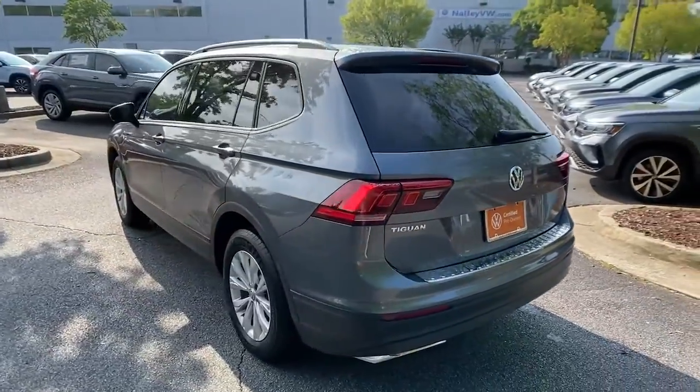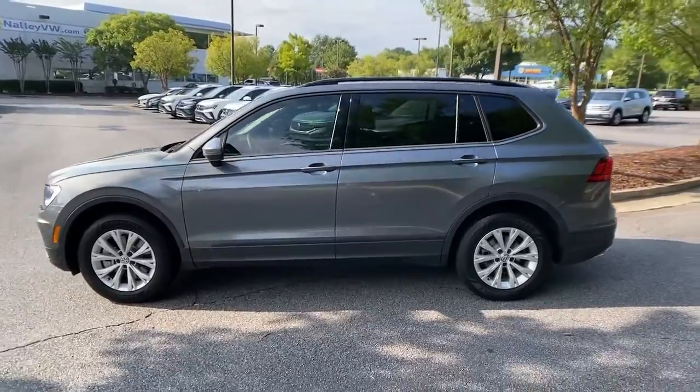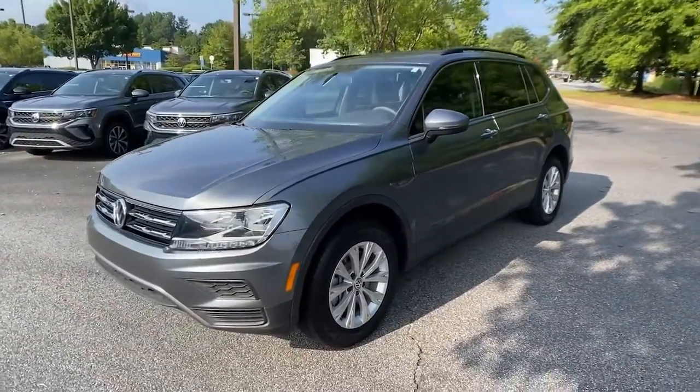Enjoy the peaceful ride and peace of mind you get in this comfortable, safety-minded Tiguan. Its well-equipped, flexible cabin and driver-assisted tech add confidence to every journey.